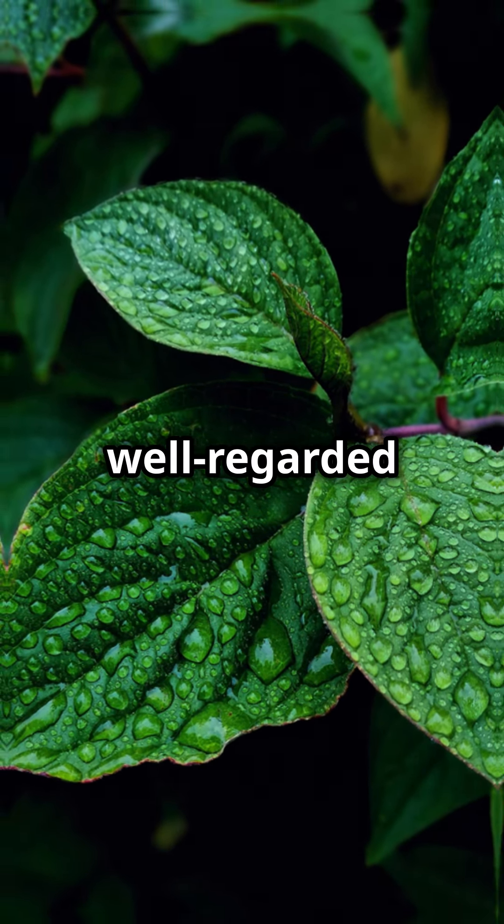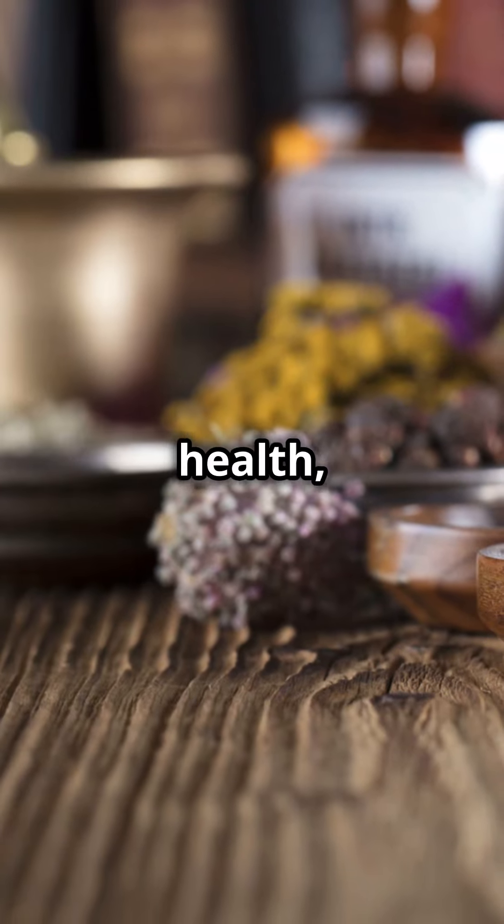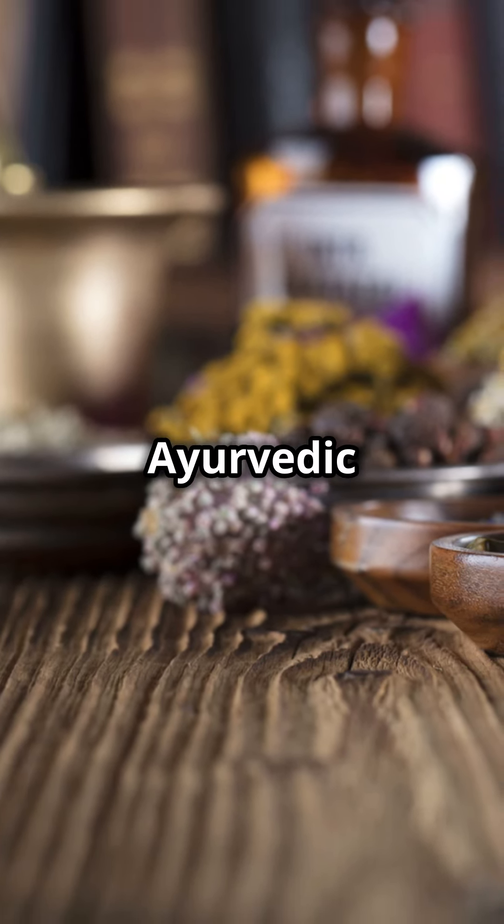These products are well regarded for their quality and effectiveness — some focus on whitening, others on holistic health, and some offer added benefits like essential oils or Ayurvedic herbs.